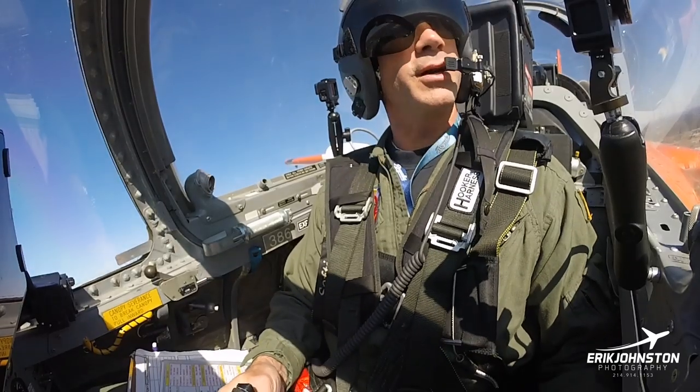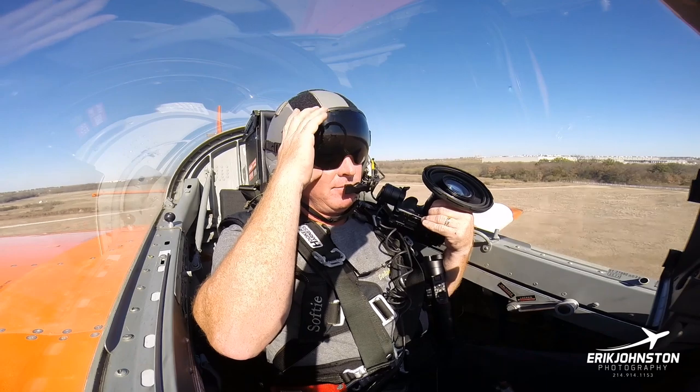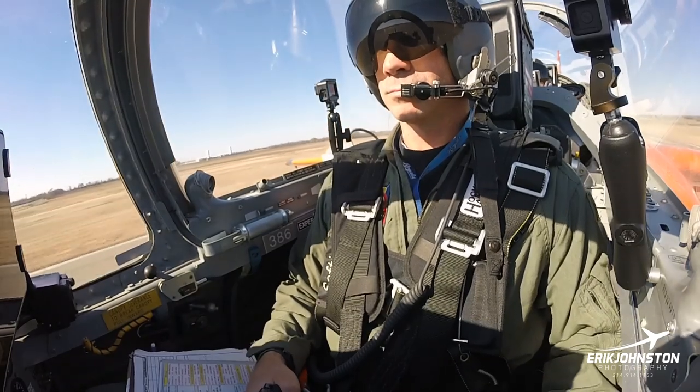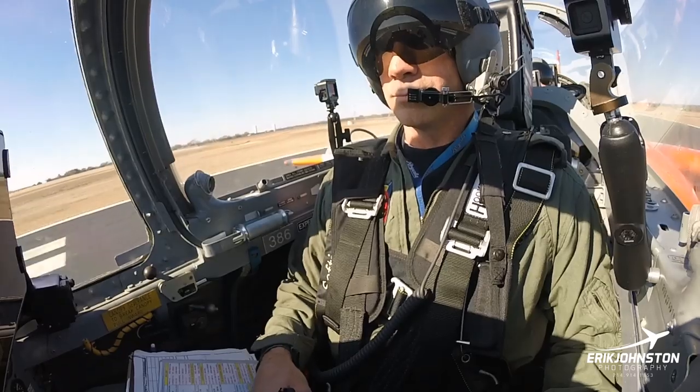One, two, three down and locked. Flaps are 20 — we'll leave them here for now. System 313, turn left direct Crum, report Crum. Turn left to Crum.